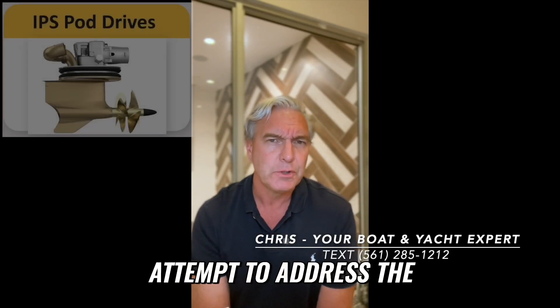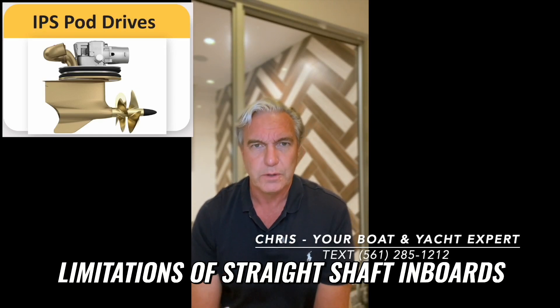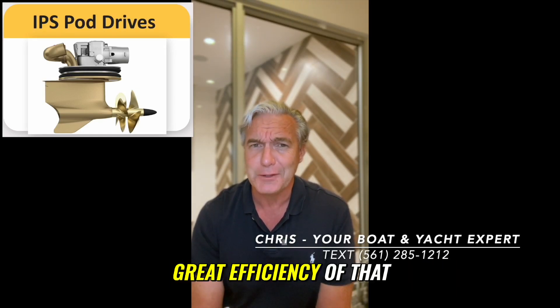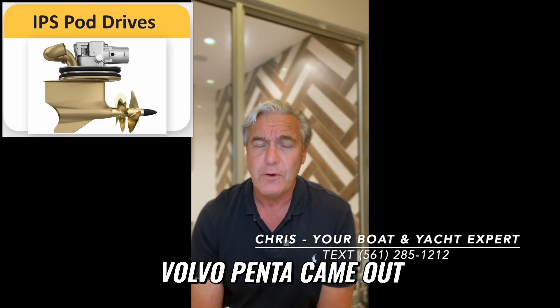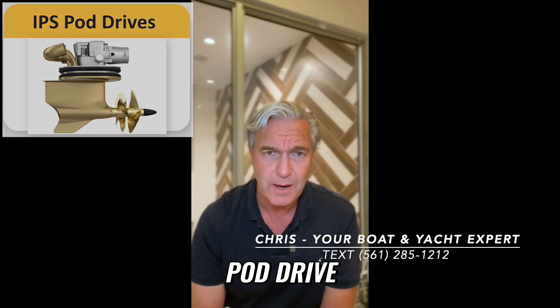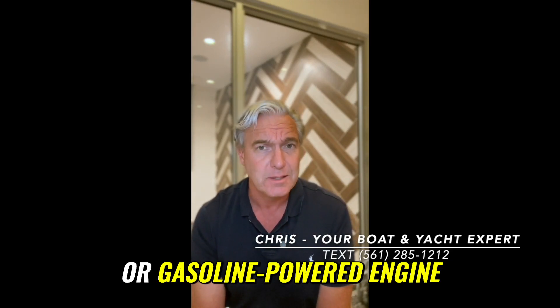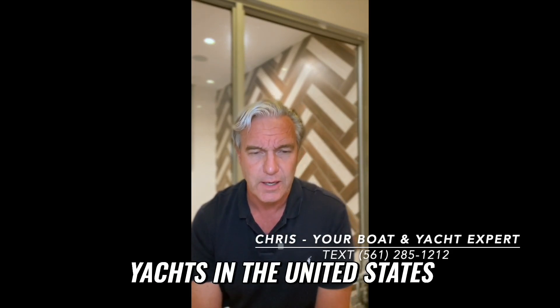Now, in an attempt to address the limitations of straight shaft inboards — the limited maneuverability and the somewhat inefficient propulsion system — Volvo Penta came out with what's called a pod drive. A pod drive also uses a big truck or gasoline-powered engine. They really own the IPS pod market in yachts in the United States.